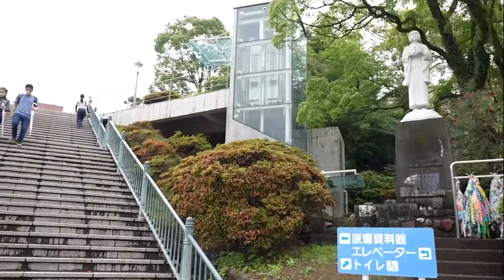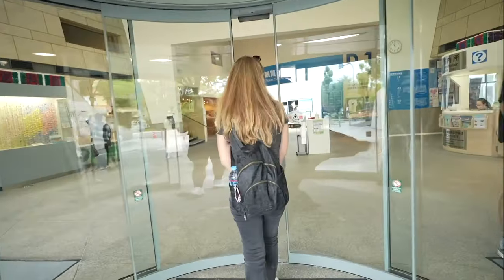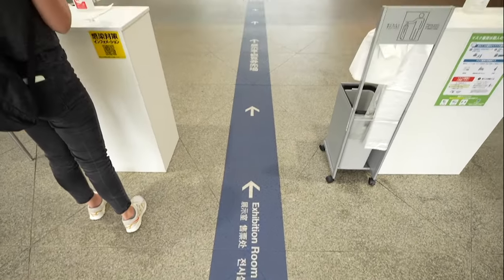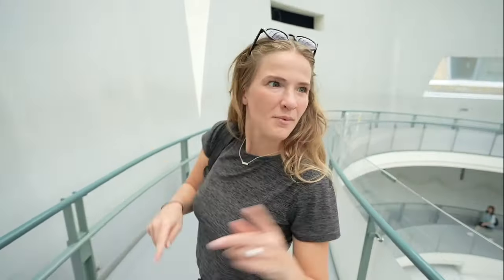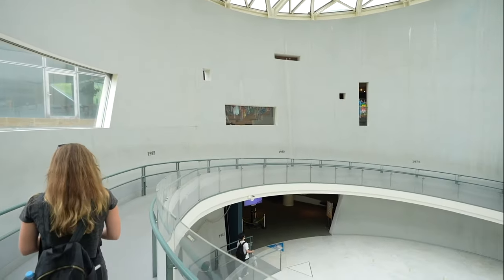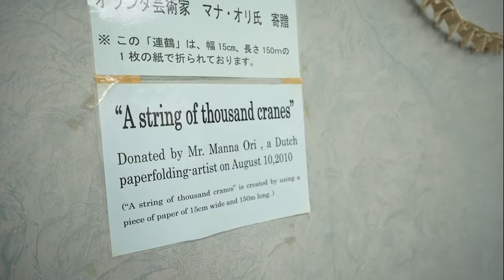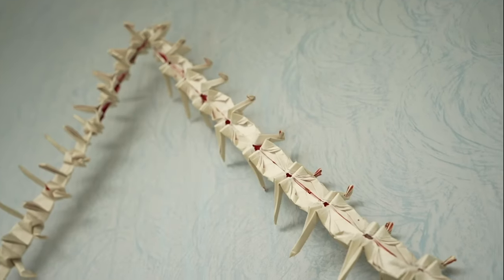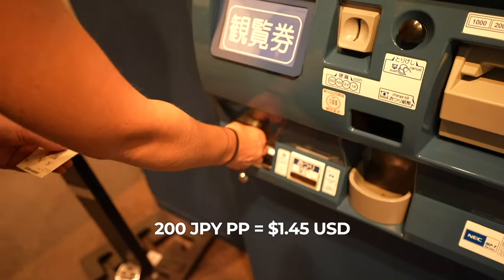Near the hypocenter is also the Nagasaki Atomic Bomb Museum, which goes a little bit more in depth about how it happened as well as the aftermath. We're going to go in next — we don't always do museums, but this is one we couldn't pass up. There are years marked on the walls, like you're going back in time, and then downstairs is the actual museum, which is very interesting and very immersive. Admission is 200 yen per person.